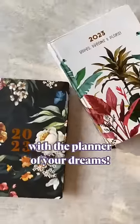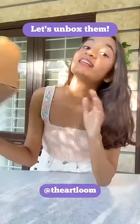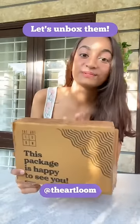I feel incredibly productive and organized since I got my hands on these planners. Let's unbox them and let me show you how useful and amazing they are.